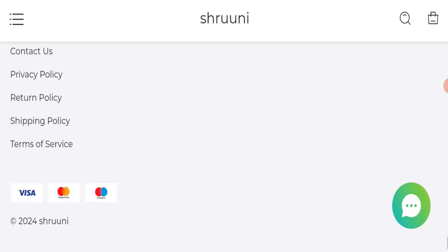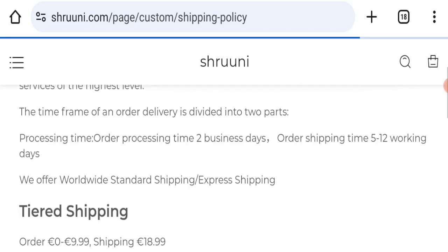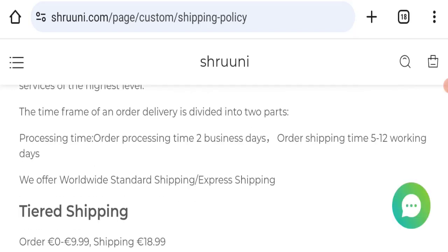Next, we will check the shipping policy of this website. Order processing time takes around 2 business days, and delivery time takes around 5 to 12 working days to deliver your product.